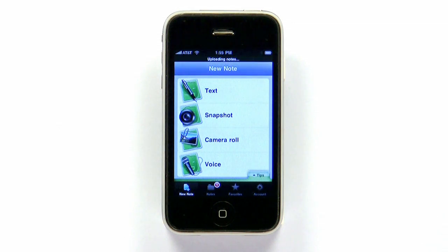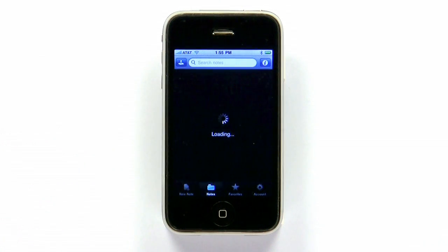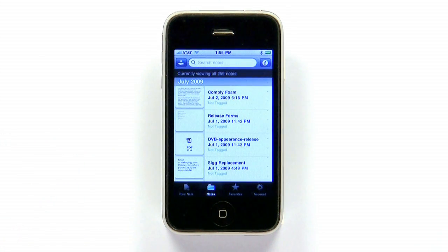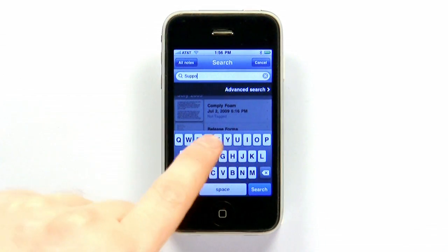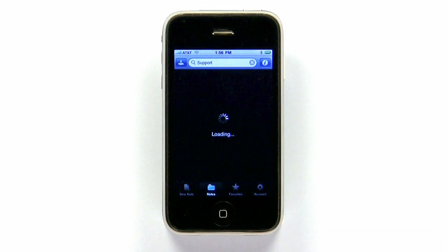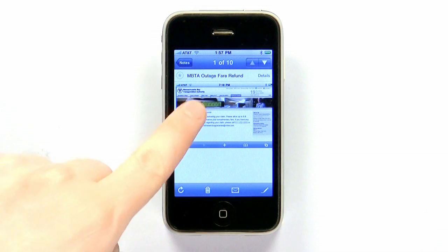Text notes are a great use of the software, but it really shines with image notes. Whether you take a new picture with the iPhone's camera or use a saved image, Evernote servers analyze the file and convert any visible text into searchable information. This means that you can take a picture of a business card or scan a receipt, then search for the information inside the image, not just the text you've added to it.